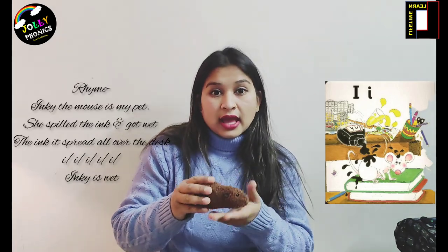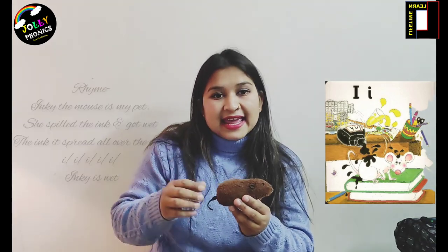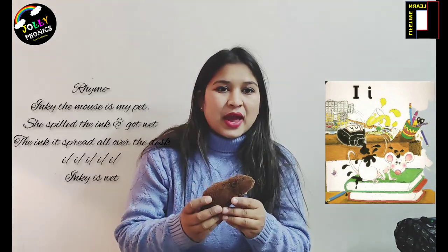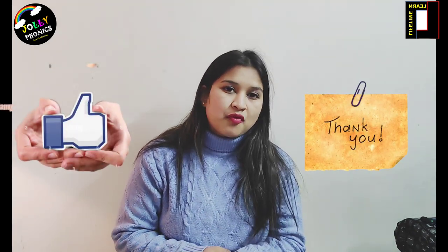spilled the ink and got wet. The ink spread all over the desk. Ee ee ee ee, inky wet! I hope you will understand the sound of letter I. Please keep revising the previous letters, and thanks for watching.